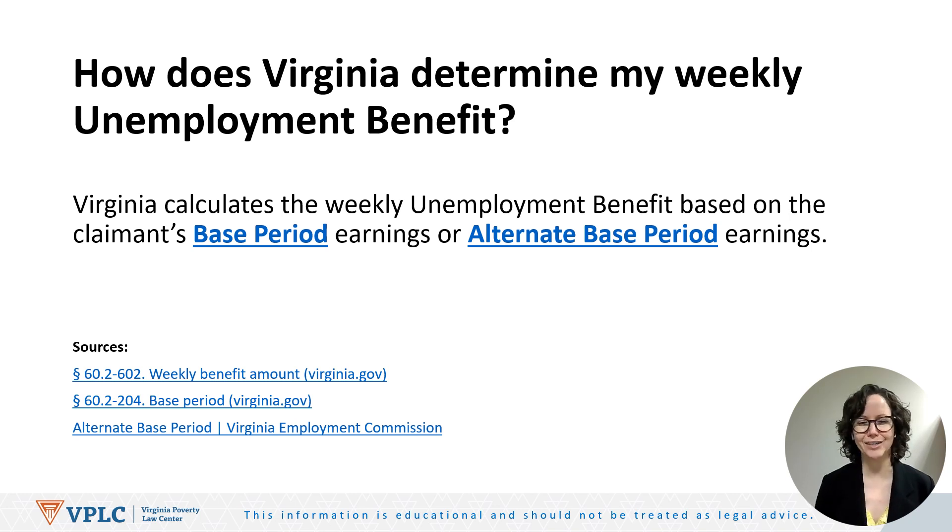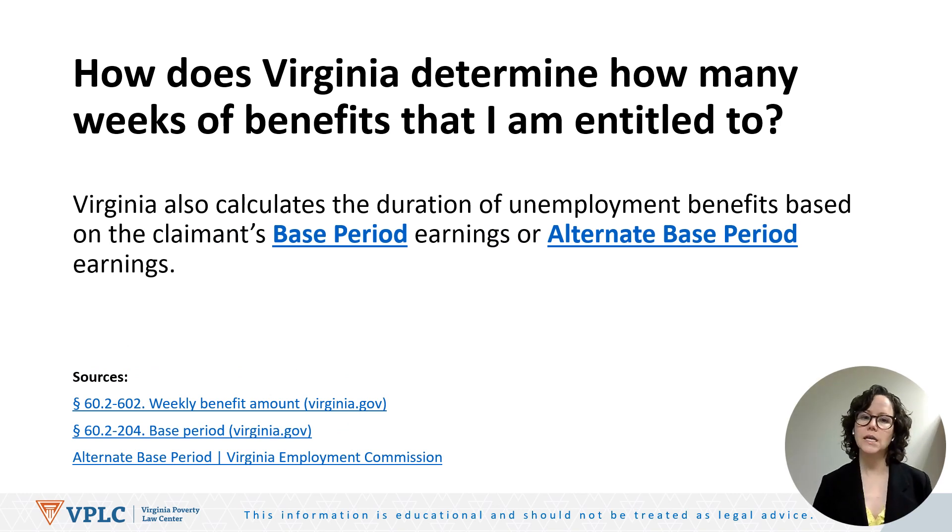The second question is: how does Virginia determine how many weeks of benefits that I'm entitled to? Here again, Virginia is going to look at the claimant's base period earnings or the claimant's alternate base period earnings. A common misconception is that everyone is entitled to 26 weeks of benefits. Actually, if you're entitled to benefits, the number of weeks of coverage may be as few as 12 weeks, but not more than 26 weeks generally.